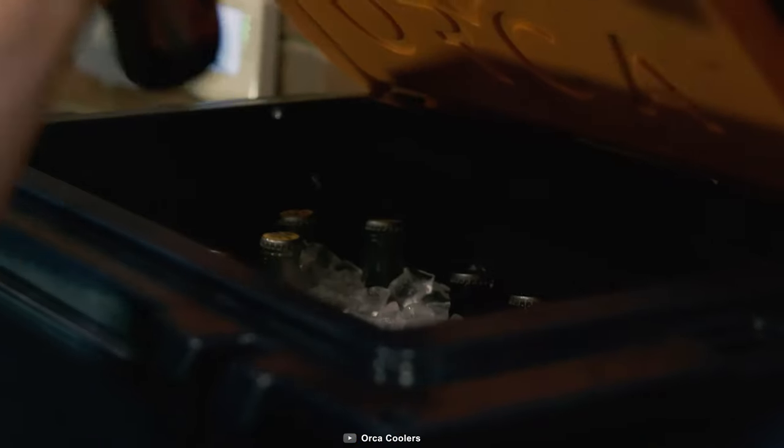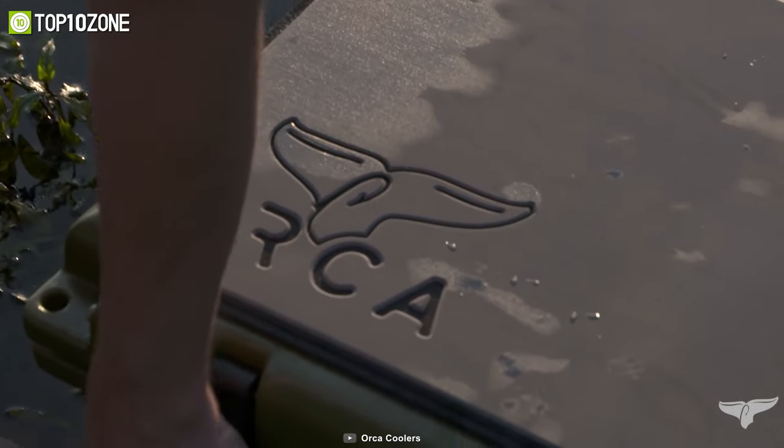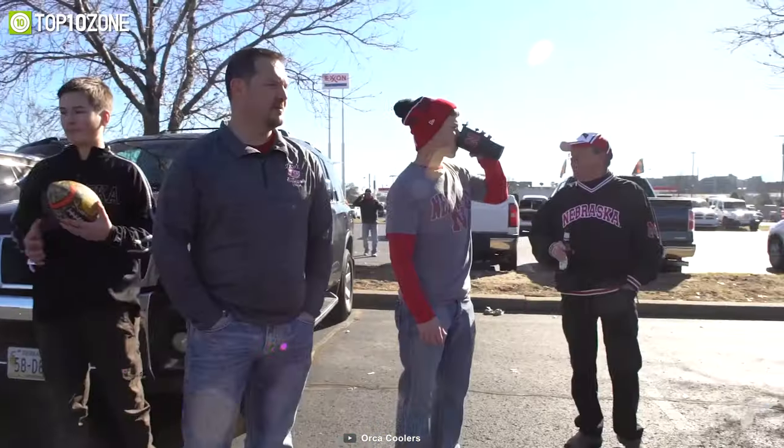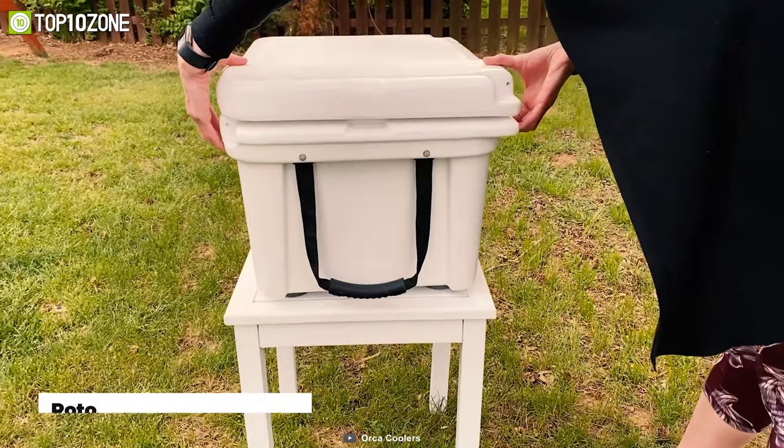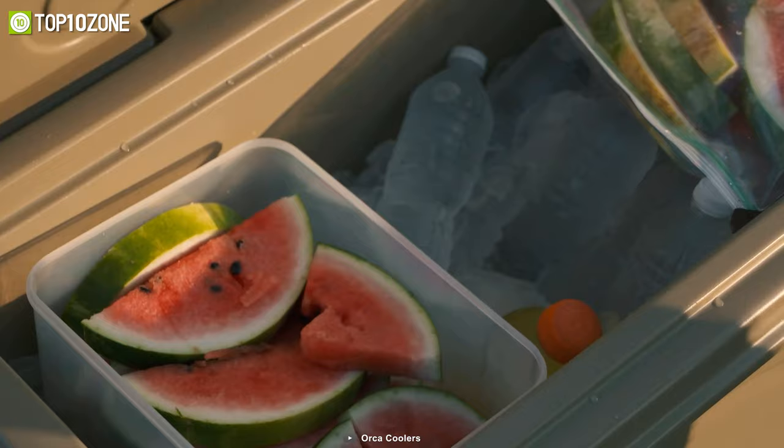A camping trip isn't complete without having cool beverages. That's why you should get acquainted with the ORCA Cooler, which keeps food cold, frozen, and dry without needing any ice. This cold storage box has a roto-molded construction and a 55-liter capacity, and it also allows you to organize your food inside pretty well.